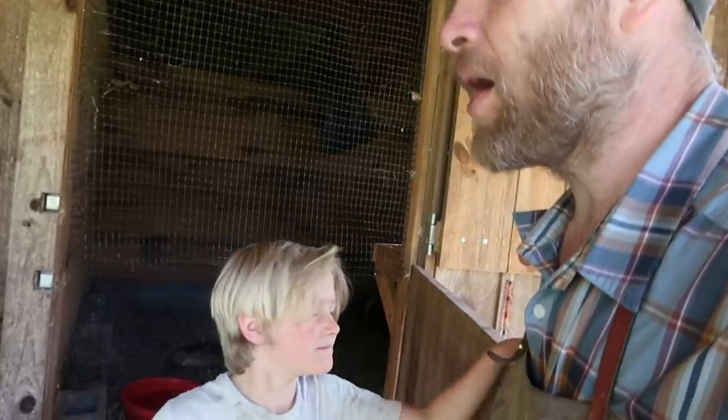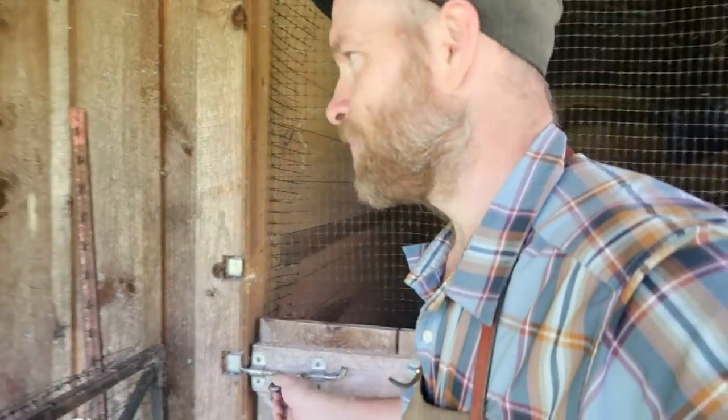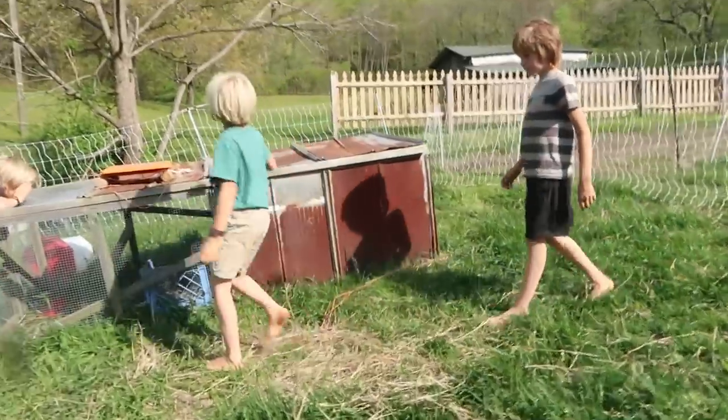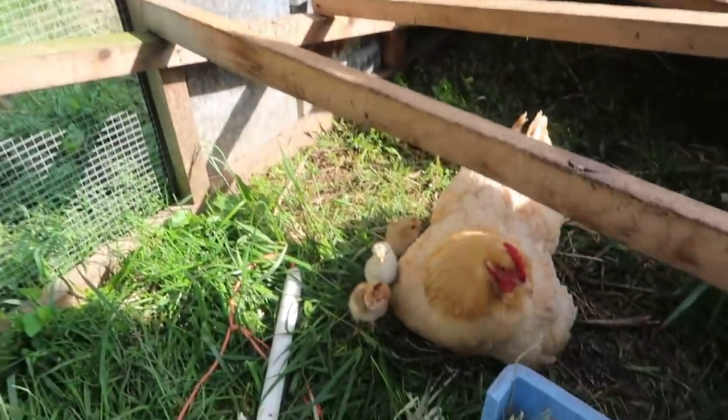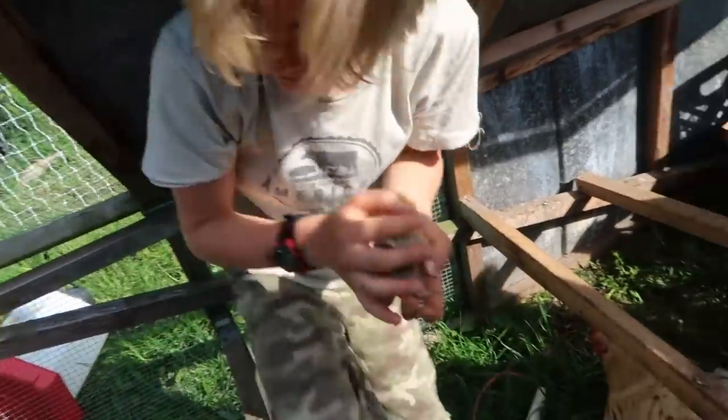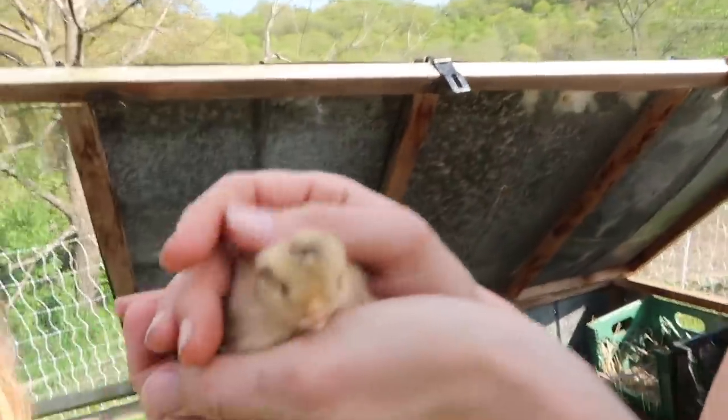Jonah did a great job today. His broody hen's chicks have hatched — three have survived. She's in the chicken tractor and we go check them out. We catch one to show off; the favorite is the little white one. So cute!